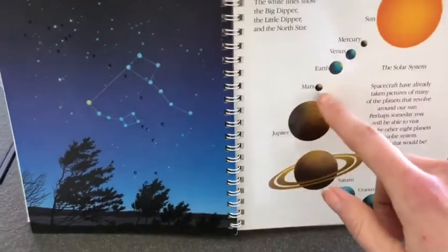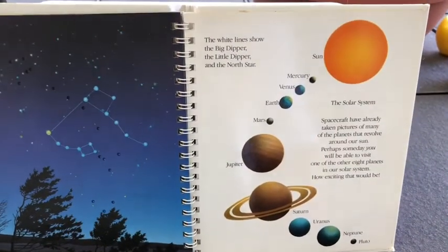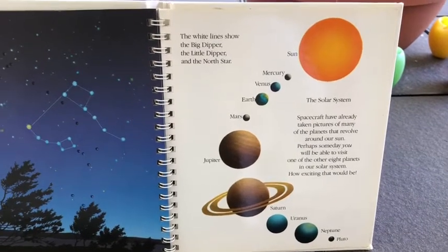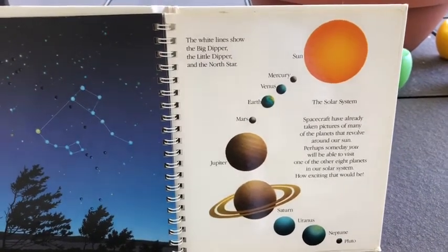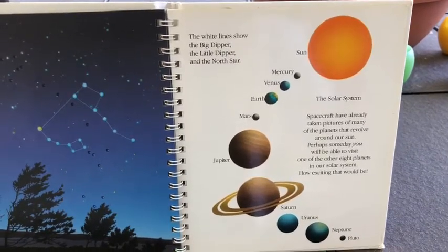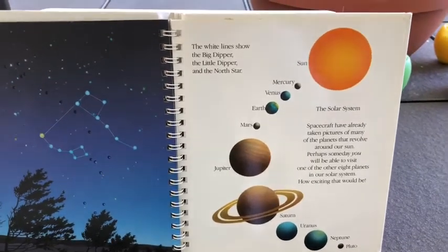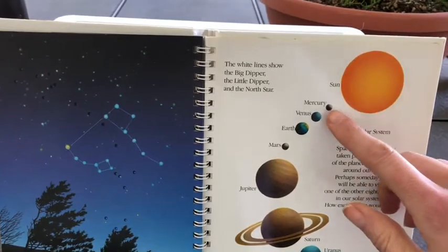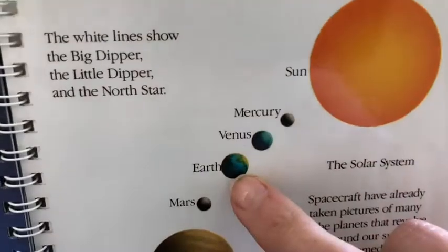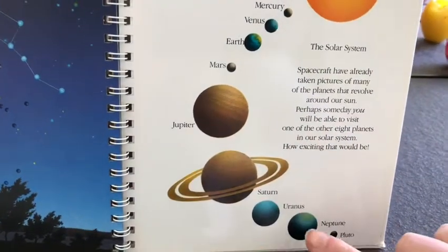And then all of these planets, plus the sun, make up our solar system. Spacecraft have already taken pictures of many of the planets that revolve around our sun. Perhaps someday you will be able to visit one of the other eight planets in our solar system — how exciting that would be! We have the sun, and then the planets are: Mercury, Venus, Earth — that's our planet — Mars, Jupiter, Saturn, Uranus, Neptune, and Pluto.